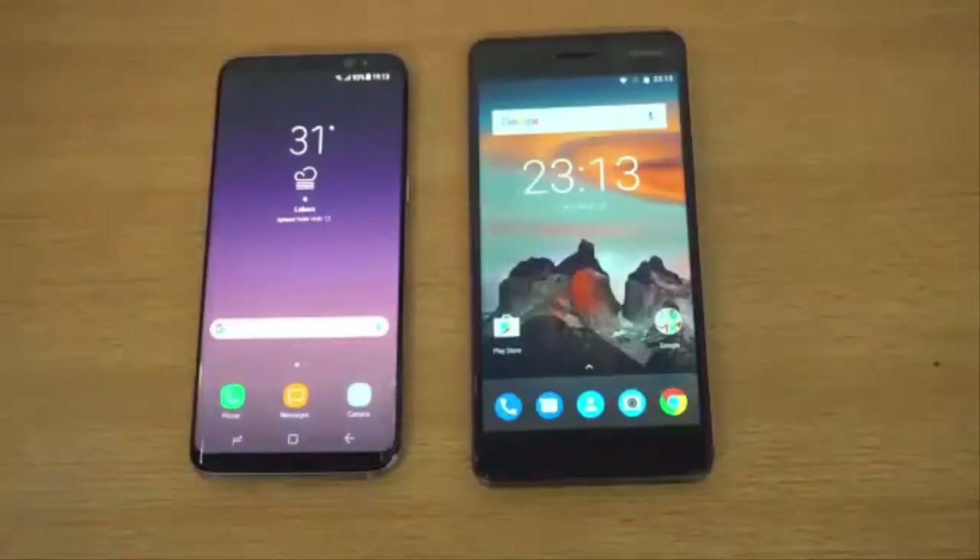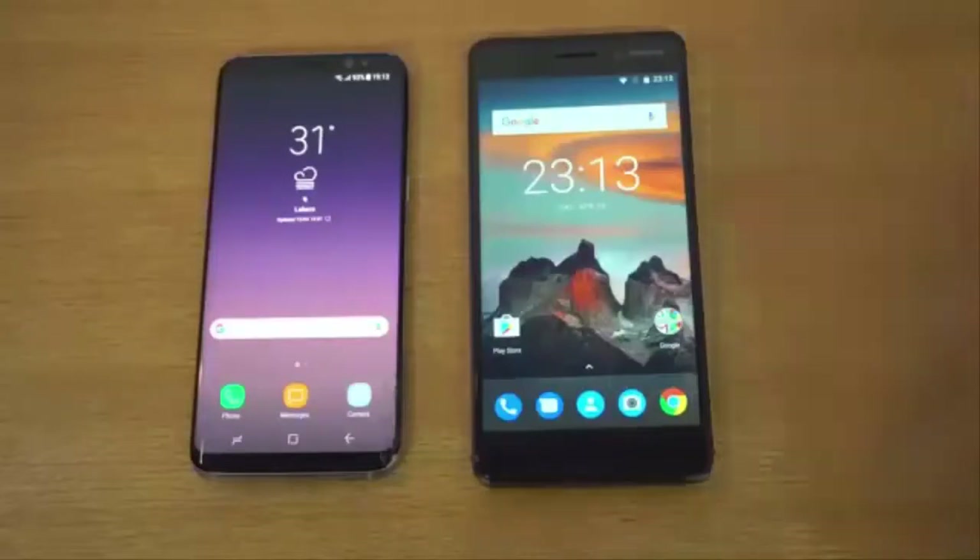It was a test to show you guys how much of a difference there is between a $250 Nokia 6 and a $750 Samsung Galaxy S8. I hope you guys enjoyed this video and I'll see you guys in the next one. Peace out.